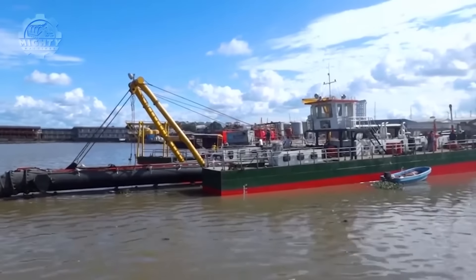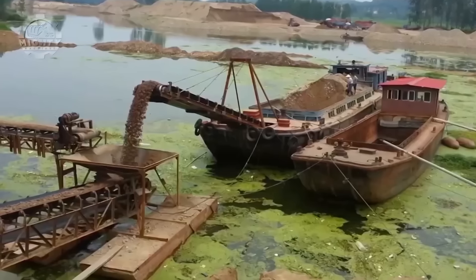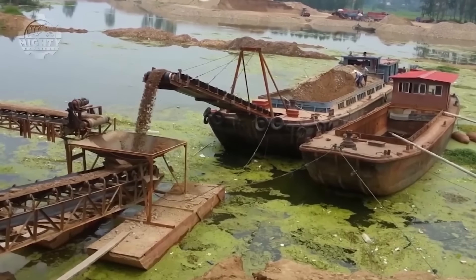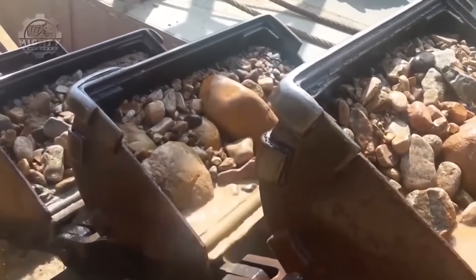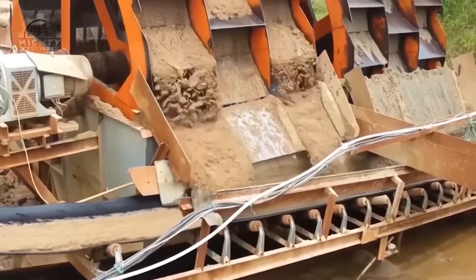Sand suction dredgers are intended to remove sand and gravel from the bottom of rivers. The sediment is pumped to the surface by these dredgers' suction heads so that it can be released or processed further. Clamshell dredgers employ a pair of buckets resembling clamshells to remove sediment from the bottom of a river, and are often employed for smaller scale tasks, like the upkeep of marinas or tiny harbors.